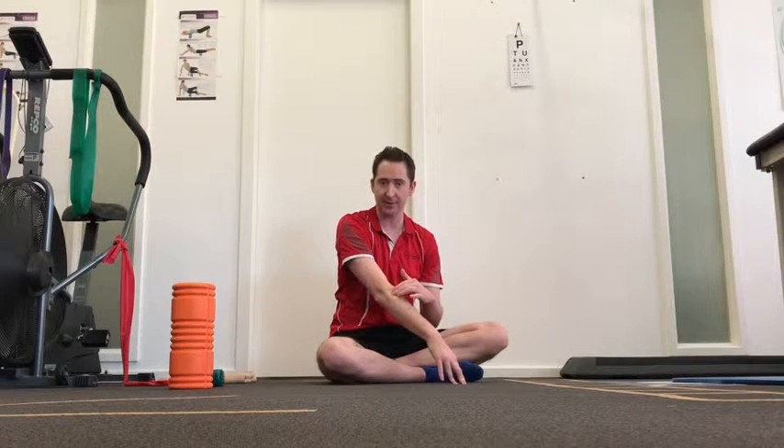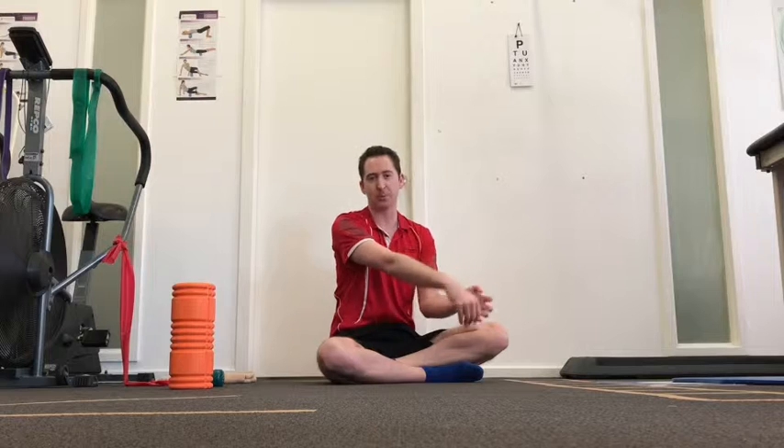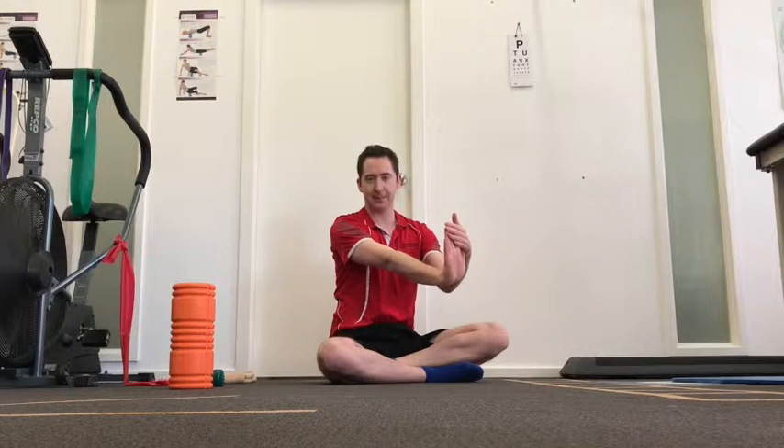For the inside part of the arm it's the opposite — gently take your hand up and pull it backwards, feeling a stretch down through the bottom part of your forearm. Hold that for 20 to 30 seconds. Usually you'll only get it on one side or the other, so focus the stretch on whichever side is painful. Outside — hand goes down. Inside — pull it up.